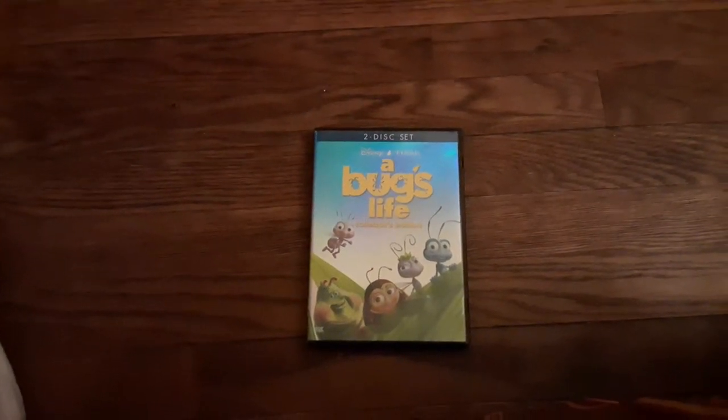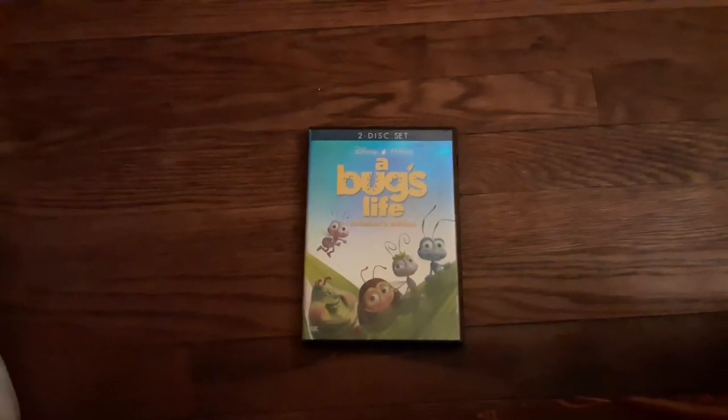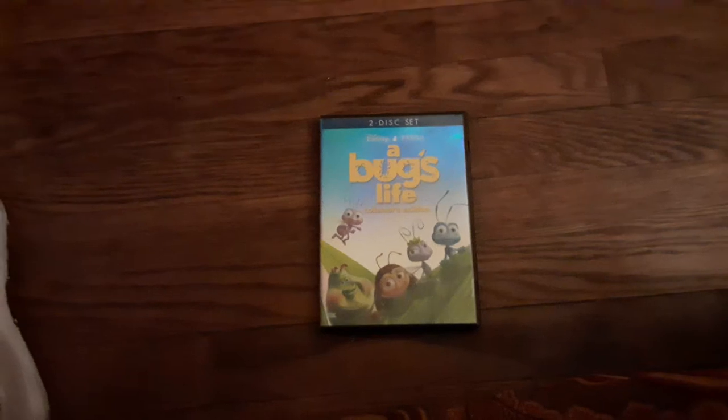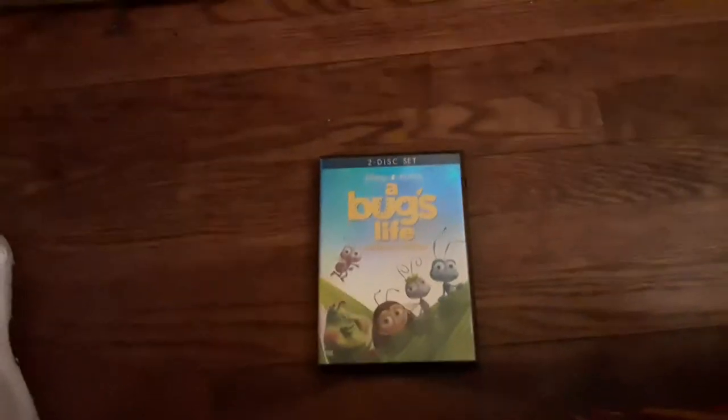Hi everybody, this is Ethan the Sonic Mario Marvel Fan here, and it's time for a DVD update for June 17th, 2022, in which I got one DVD from the Thrifty Shopper today. So let's get started.